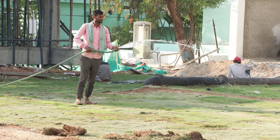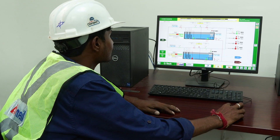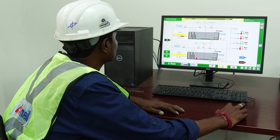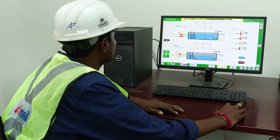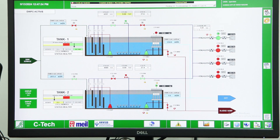Once treated, the water can be used for gardening and construction purposes. A state-of-the-art SCADA system has also been installed to monitor and control the treatment processes, helping optimize performance and ease the maintenance of sewage treatment facilities.